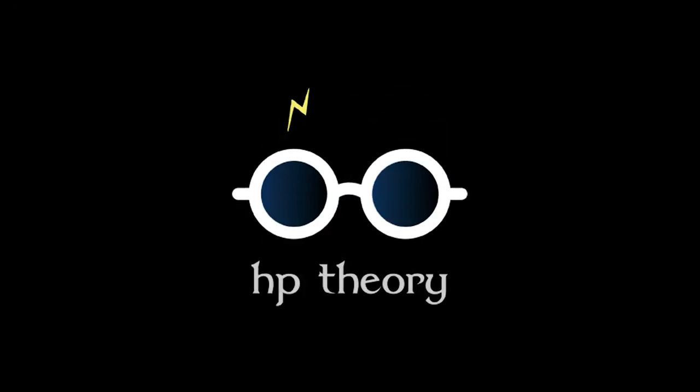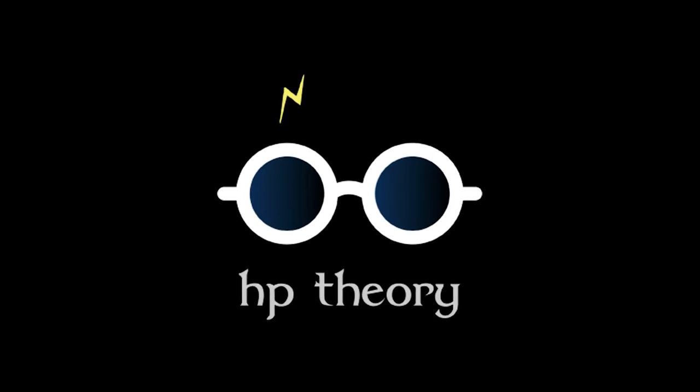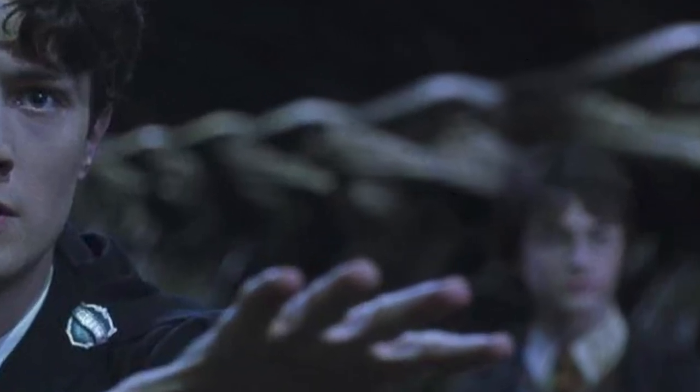Hey everyone, welcome to another episode of Harry Potter Theory. In this video we'll be discussing Voldemort's heritage, or more specifically, his blood relation to a certain other character you may know.